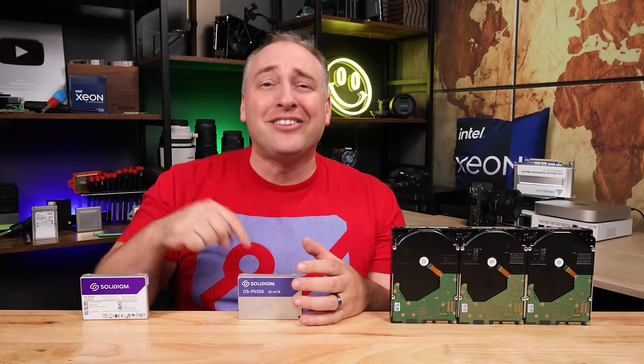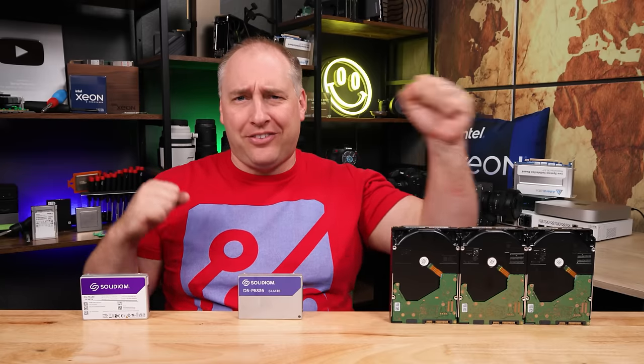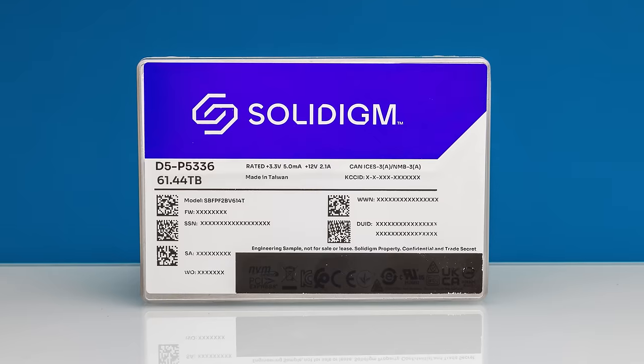The way you fit that much storage in this form factor is by using QLC NAND — four bits per cell. I know a lot of folks are going to hear QLC and immediately say it doesn't have a lot of endurance, but I'm going to change your mind on that a little bit. For now, let's stick with the drive itself.